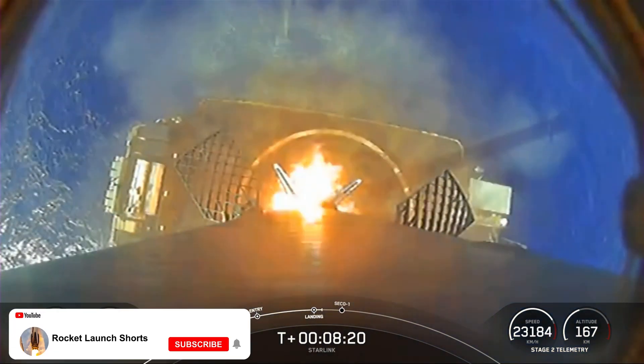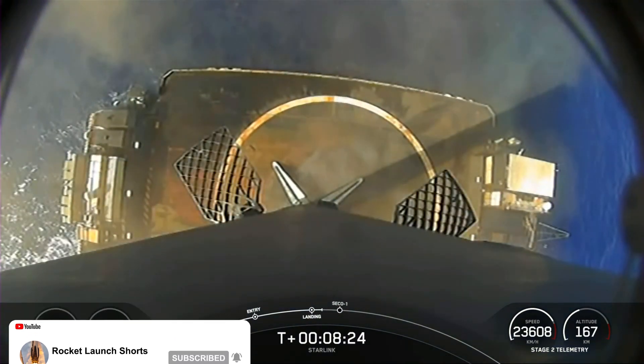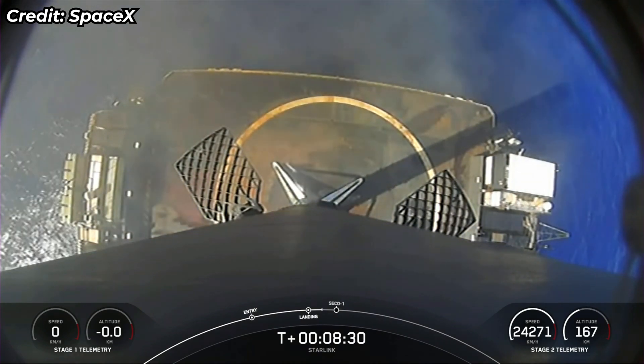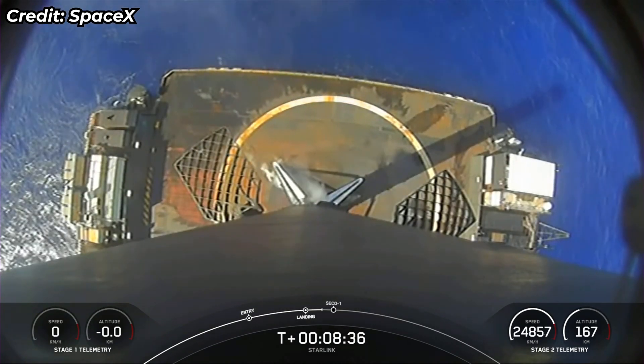There's landing leg deploy, and a lovely touchdown. This booster's first landing — the 111th recovery of a Falcon 9 first stage booster, with many more flights to come.